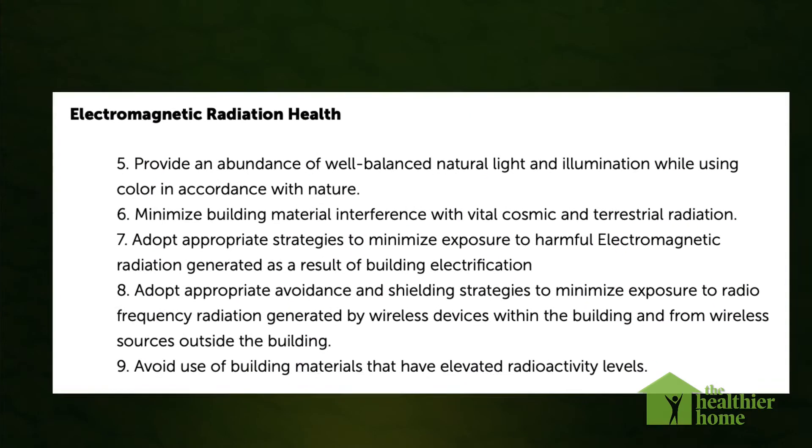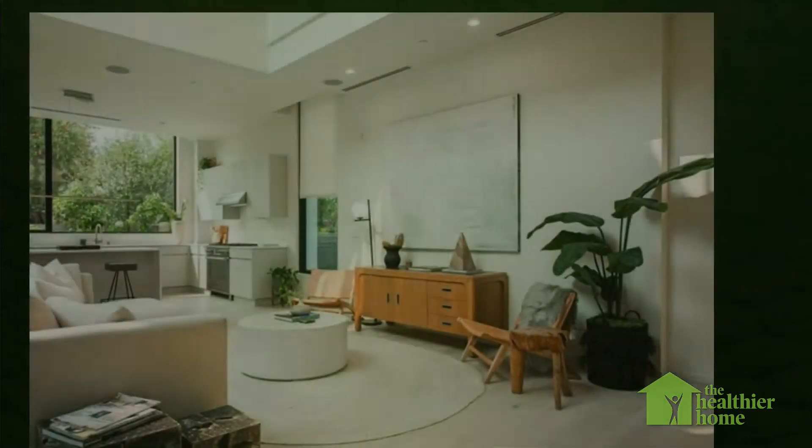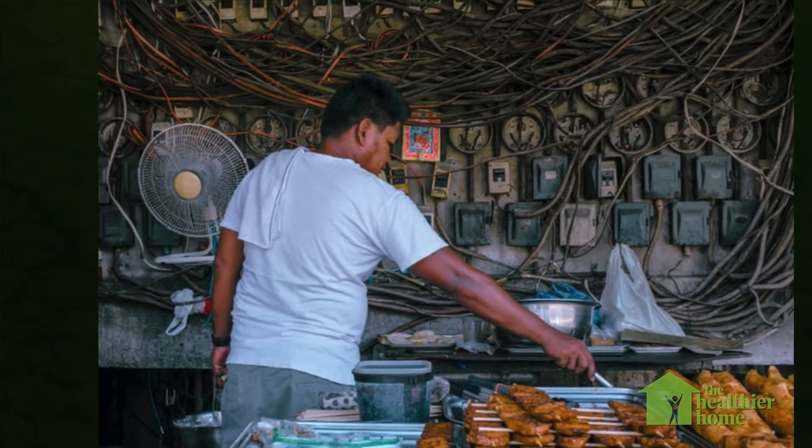There are five principles which focus on electromagnetic radiation health. This covers everything from using natural sunlight to minimizing the effects of building electrification, dealing with wireless sources both inside and outside the home, and assessing materials for their potential radioactivity.